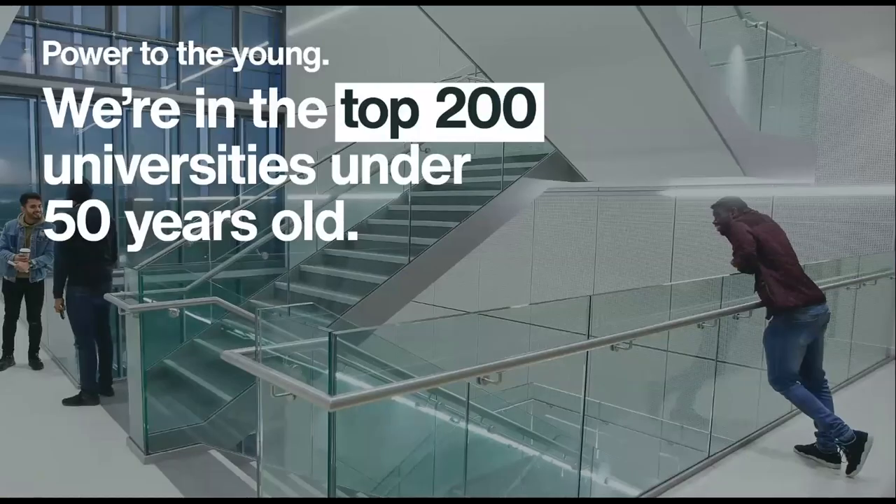We're here to power your potential. We're in the top 200 universities under 50 in the Times Higher — a global ranking — so it's a great place to learn, and we enable you to achieve the career goals that you want to achieve.